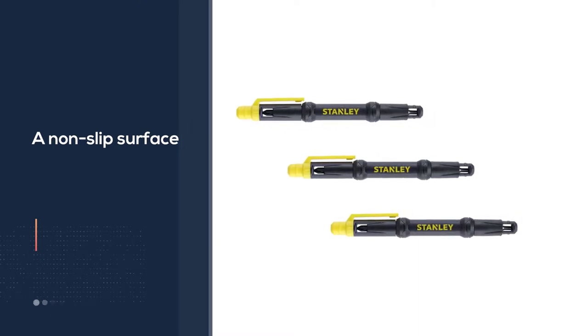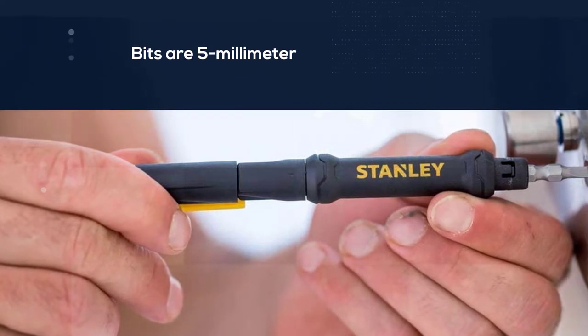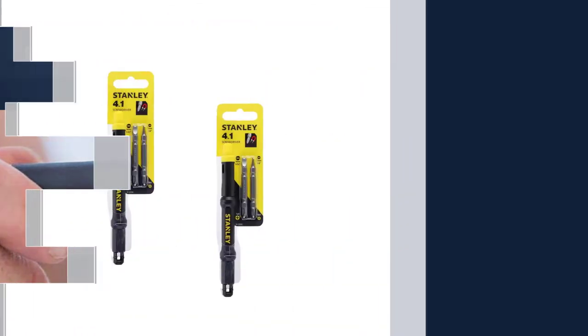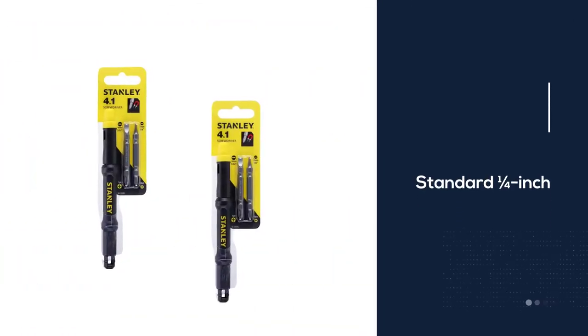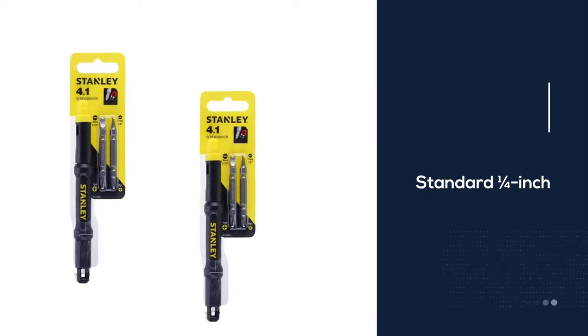The real problem is that the bits are five millimeter rather than the standard quarter inch. This means that you can't replace them if you lose them, and you also won't get great functionality from the bit holder as a nut driver. Still, this is an affordable tool with great features.